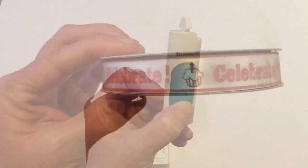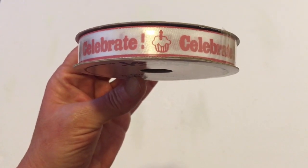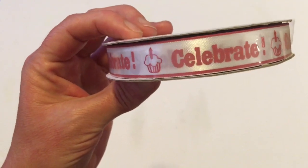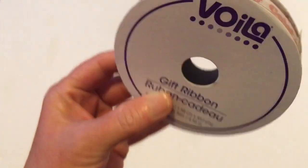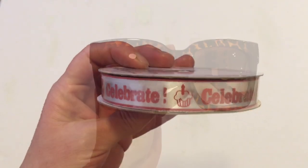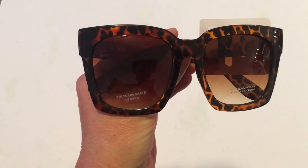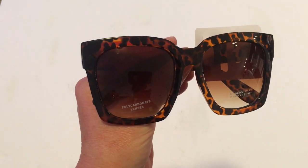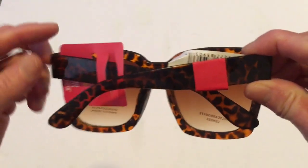If you need ribbon, Dollar Tree is the place to go. Yesterday in the party section they had so many different ones I had never seen anyone haul — so watch that video to see all the ribbons. This one is in pink with a cupcake and 'celebrate' print, by Vola, and it's five yards. I also got the tortoise shell oversized sunglasses. Will said 'whoa, those are some big sunglasses' but I love sunglasses and I love paying a dollar for them since they're so easy to lose or break.